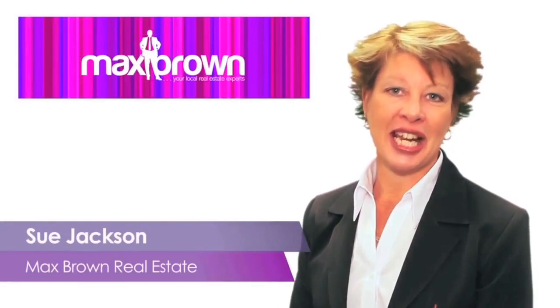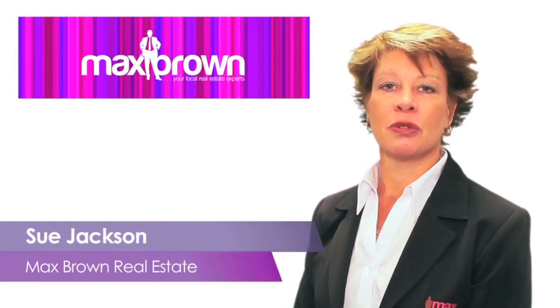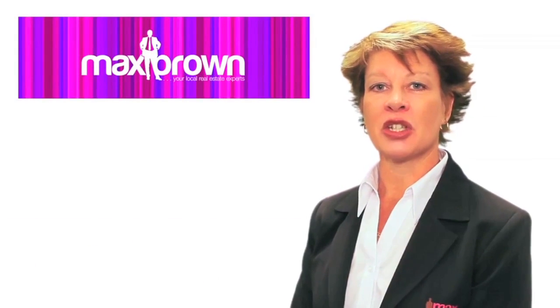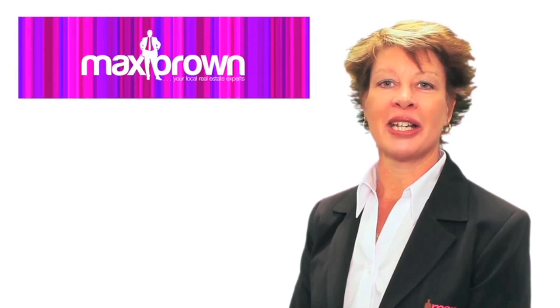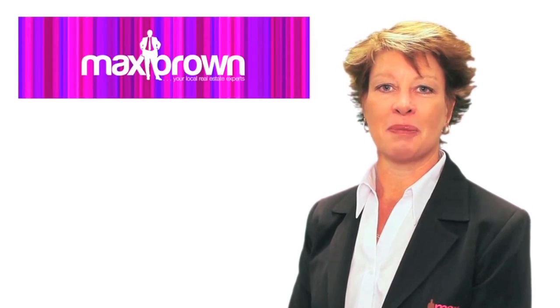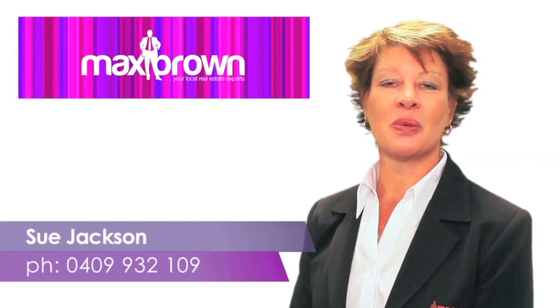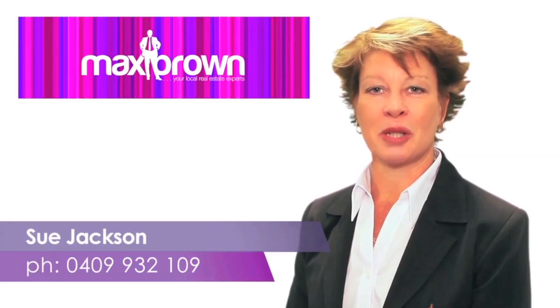Hello, I'm Sue Jackson from Max Brown. Thank you for viewing our video tour of this property. If you would like further information on this property or details on other properties we are currently marketing, please don't hesitate to contact me on 0409 932 109. I look forward to speaking with you soon.